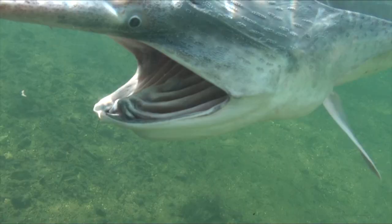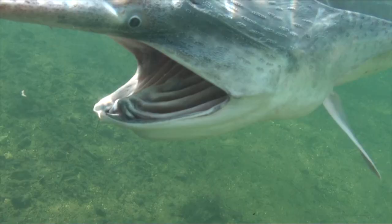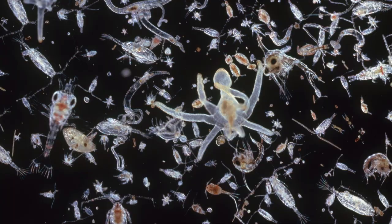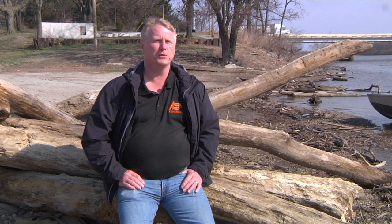Paddlefish are what they call a ram filter feeder — they eat the smallest things out there in the water, and that's zooplankton. They swim around with their mouth open and strain plankton from the water. So when paddlefish are born and start to grow, they obviously need something to eat. One of the hypotheses we're investigating is how much food is available to juvenile paddlefish so that they can grow and become adult paddlefish later.